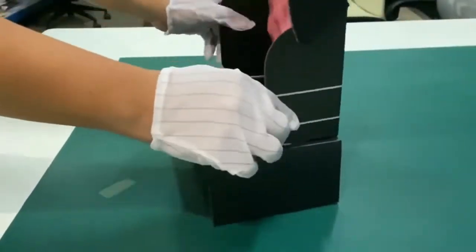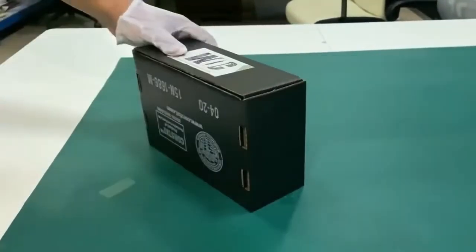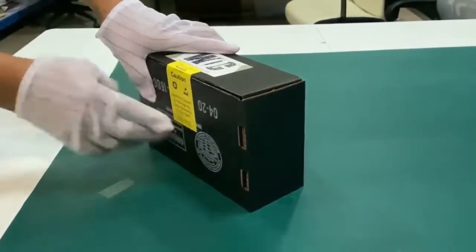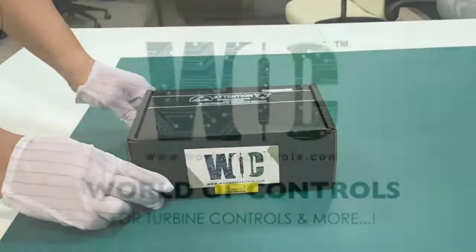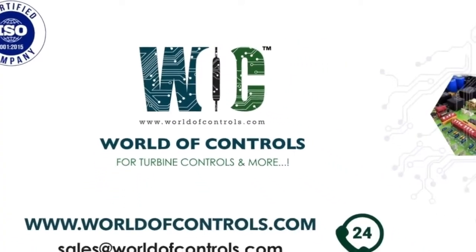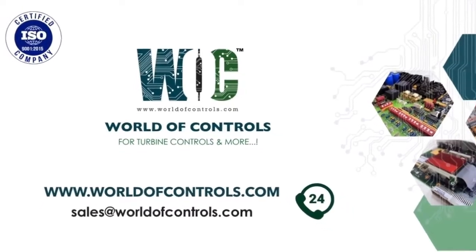We promise to continue providing exceptional client service, living our core values: excellence in everything, leadership by example, integrity, and transparency. Visit World of Controls for turbine controls and more at www.worldofcontrols.com.